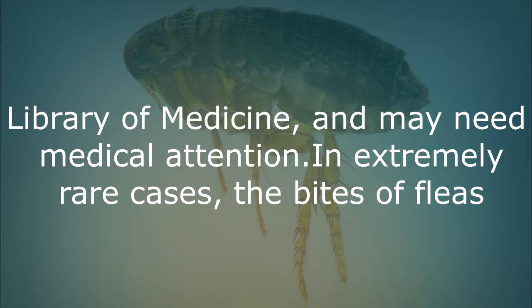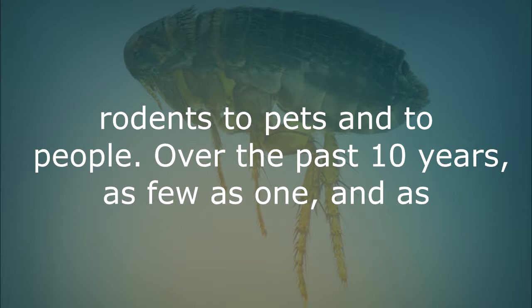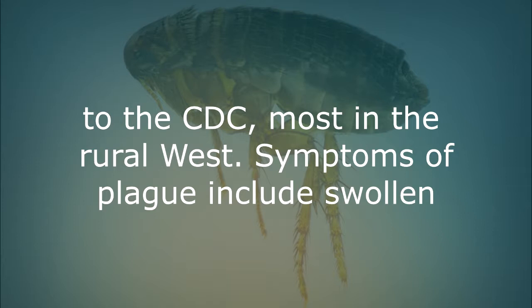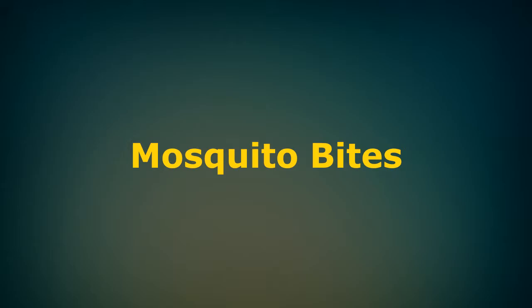In extremely rare cases, bites from fleas infected with bacteria that causes plague can spread the disease from wild rodents to pets and to people. Over the past ten years, as few as one and as many as 17 cases of plague were reported in the United States, according to the CDC, most in the rural West. Symptoms of plague include swollen lymph nodes, headache, fever and chills that appear from one to six days after the bite.